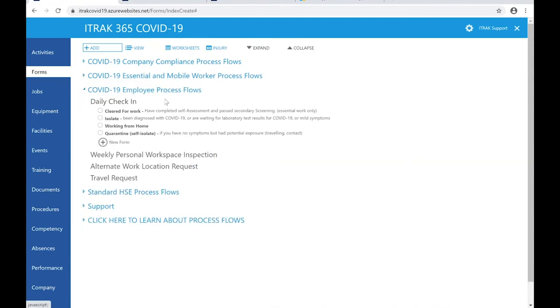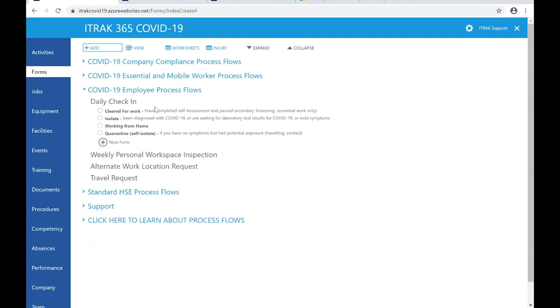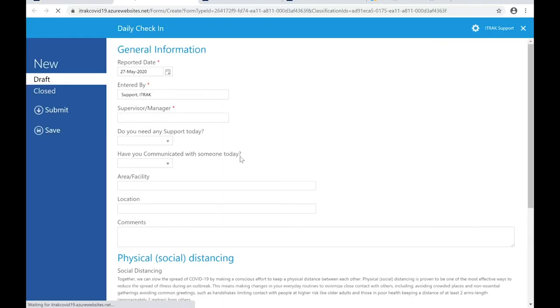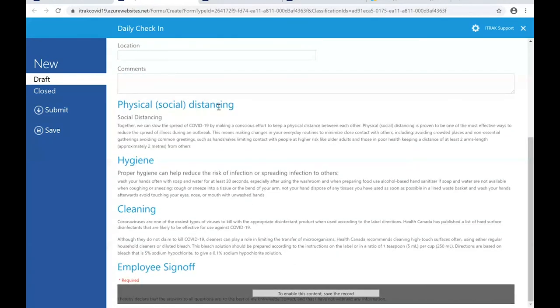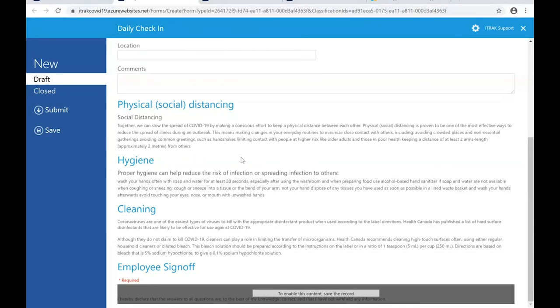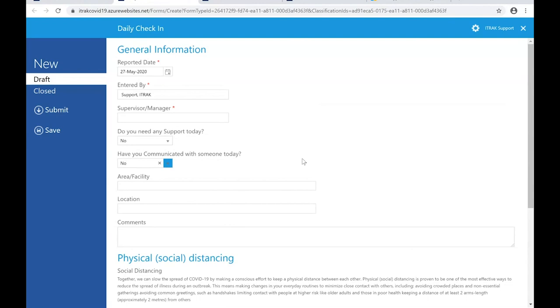The daily check-in is for workers going in or people working from home — even personally I'm working from home right now and I'd do one of these daily. It's a quick check: do I need any support today, have I communicated with people today? There's guidance text on social distancing, hygiene, and cleaning. It's a way for workers to say here's where I am, I'm working from home and I'm good — or I need some help or I'm not feeling well. That shows up in reporting so the organization can see not only where people are working and what they're doing, but if they need any support and can reach out to help those folks.